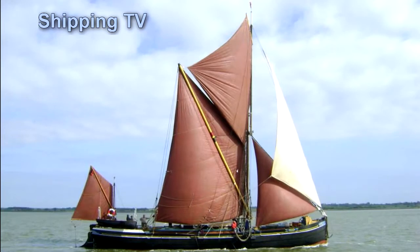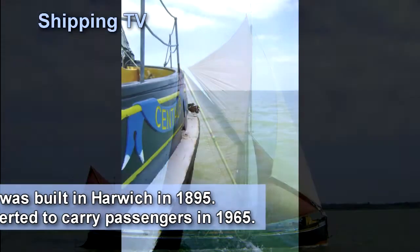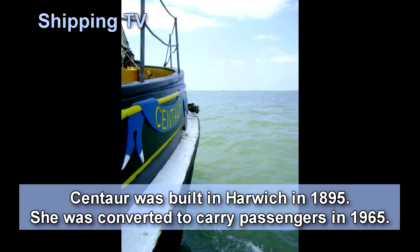Outstandingly good news for the Thames Sailing Barge Trust, who have just announced that they are to receive a £100,000 grant from the Heritage Lottery Fund to complete important work on their sailing barge, Centaur.